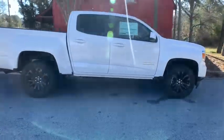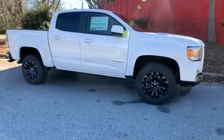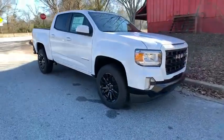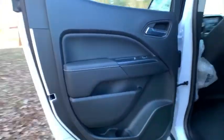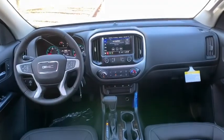Here are some of this vehicle's great options: steering wheel audio controls, keyless entry, anti-lock braking system, remote engine start, traction control, stability control, backup camera, Bluetooth, leather-wrapped steering wheel, power steering, and adjustable steering wheel.